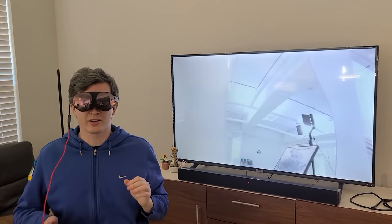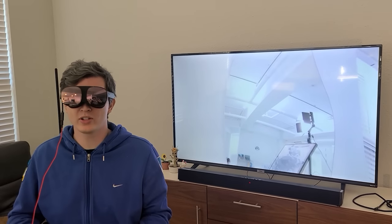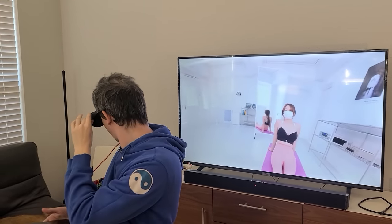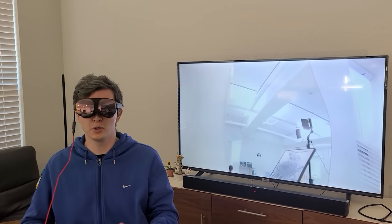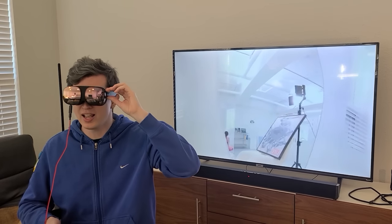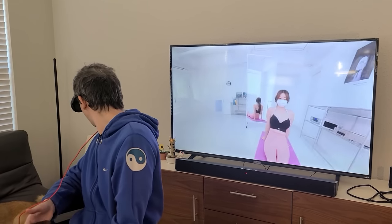Oh hi there — you just caught me doing some research for today's review on the HTC Vive Flow. This is the smallest, lightest weight VR headset I have ever seen, and I was just testing to make sure it's got great resolution.